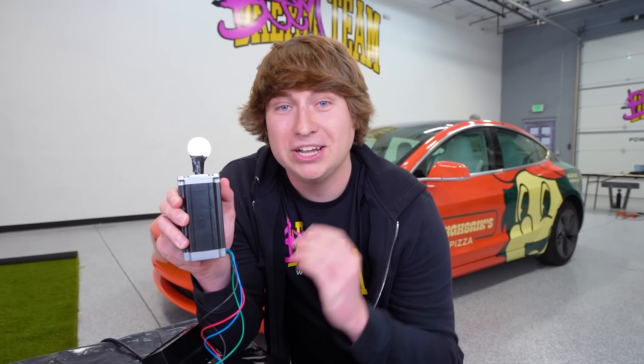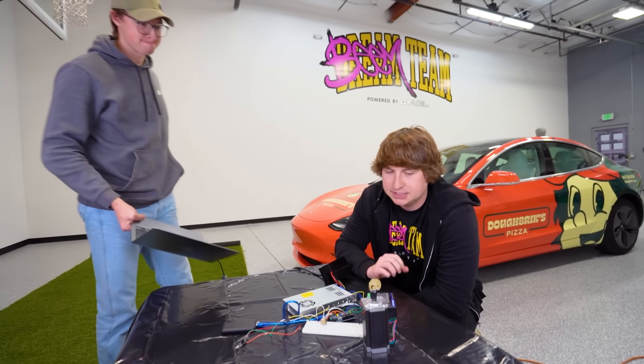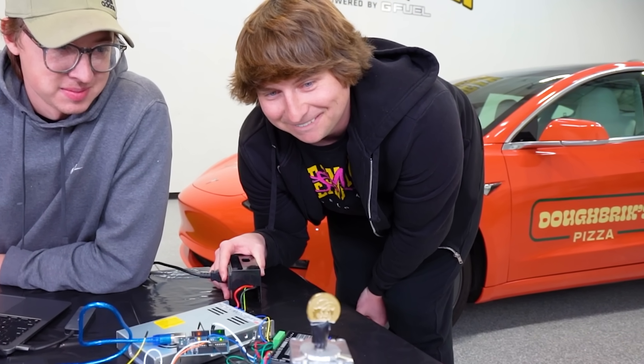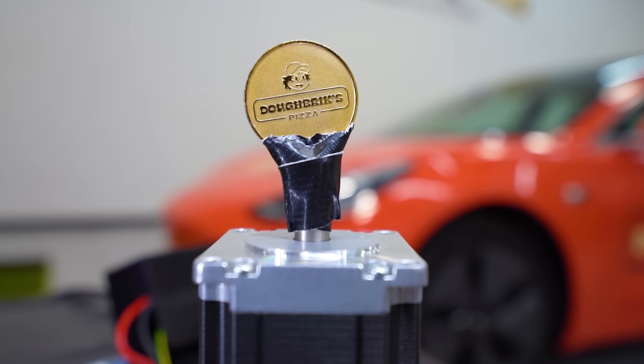This is the mechanism that will be turning our giant coin on the roof of David's car. First, we're going to use the regular-sized coin to see if it works. Alex just spent tons of hours coding — this is the computer, this is what makes it all run. Once I press this button, the coin should spin. Three, two, one, go. Oh, it's spinning! That is so sick. Look at that — that is crazy.